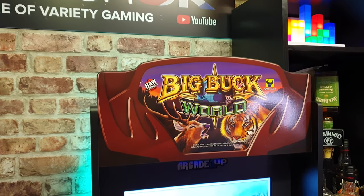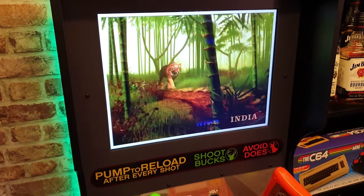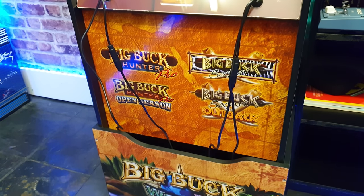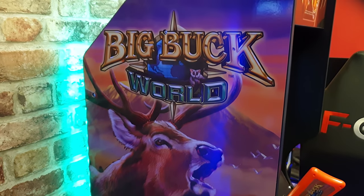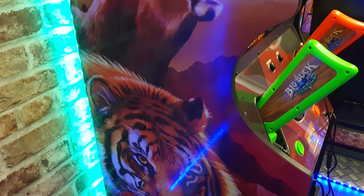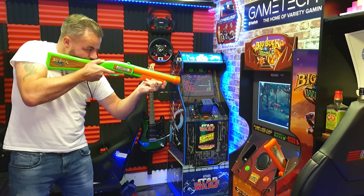This is my second Arcade 1UP cabinet — this one's called Big Buck World. It's a recent purchase and it's actually available in the UK now. It's a two-player shooter with fantastic artwork and four games on there, plus some lovely artwork down the side as well. It fits into the gaming room really well. When you've got friends and family round, it's great to come into the gaming room, get the guns out and have a bit of fun together.